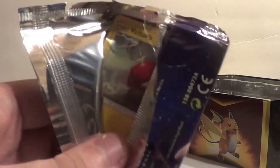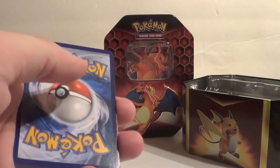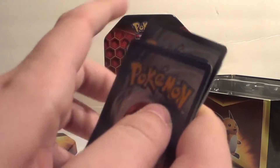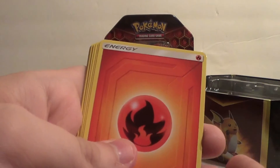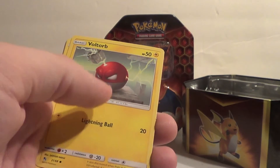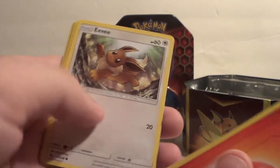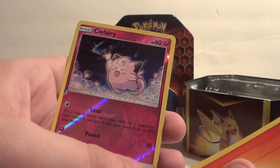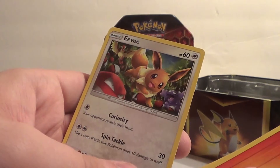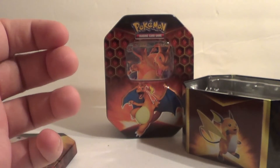Let me open this in front of you so you don't think I'm cheating. Giovanni's Exile, Koga's Trap, Lieutenant Surge's Strategy — a lot of supporters in this set. Voltorb, Geodude, Eevee, Koffing, Caterpie, another Koffing, a shiny boy, and another cute little Eevee — this is a different Eevee than the one we saw before.